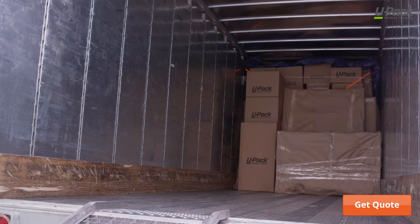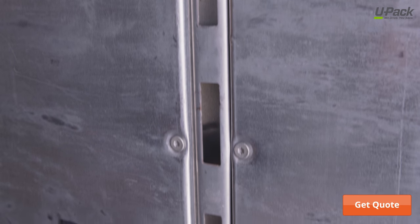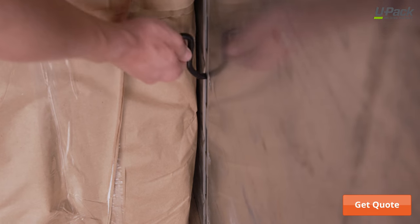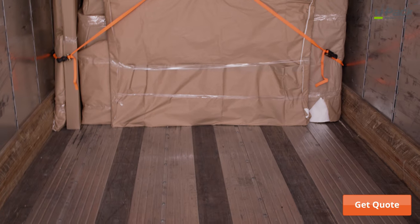The most important thing you can do to ensure a successful move is to pack and load properly. To help with this, the trailer is equipped with tie-down points to easily secure your belongings. You can also create your own tie-down points and bracings using the wooden strips along the trailer wall and floor.